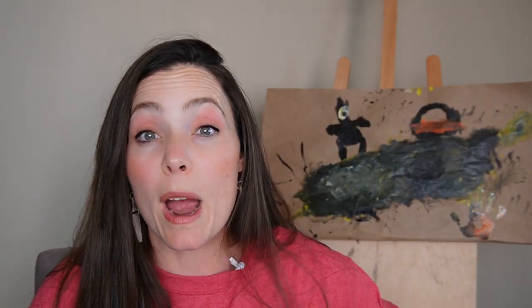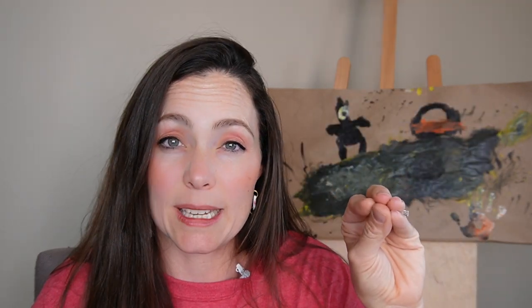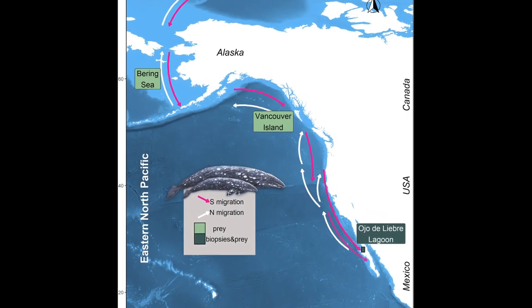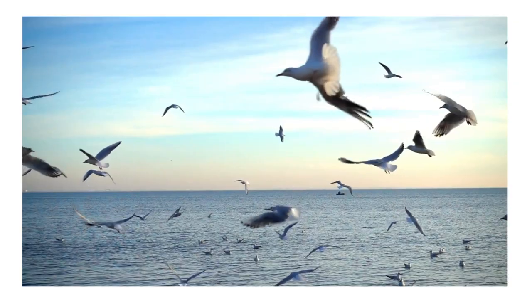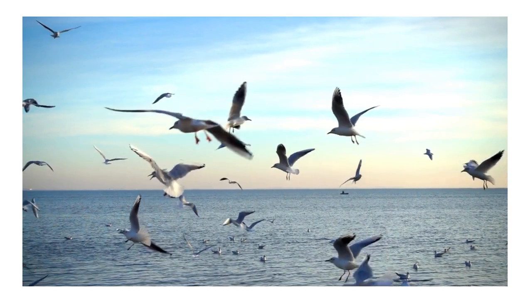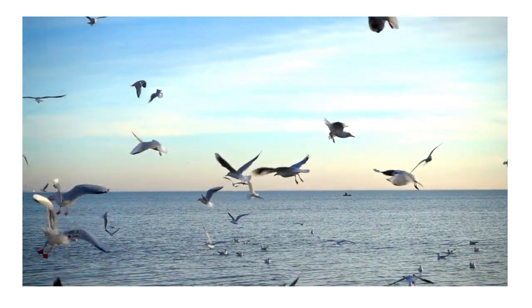Migration is when an animal leaves from one point, travels for a while, and then comes back to that same point. Many whales start in the north in the arctic and travel all around the oceans before finally returning to where they started. You can see that in albatross birds too — they fly for thousands of miles and eventually return to where they started.